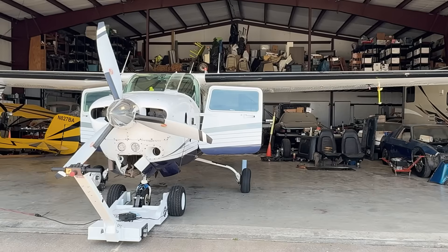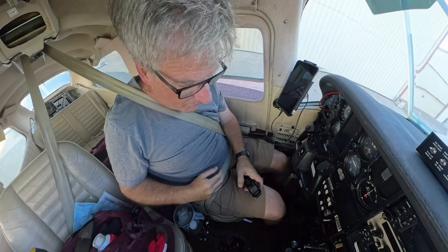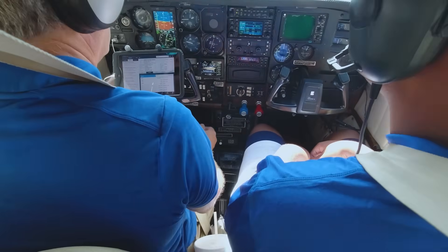I am super excited. I'm here at the hangar. I'm going to pick up Lola. We're going to the avionics shop and we're upgrading that panel. I can't wait.